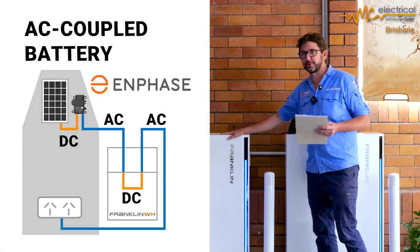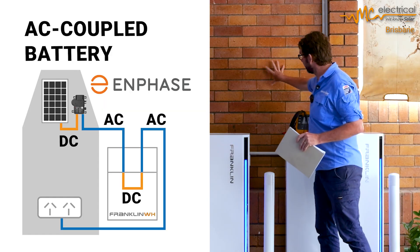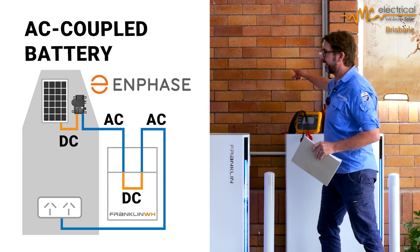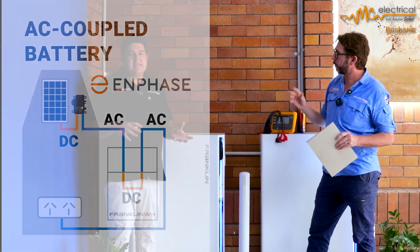With this situation here we've chosen an AC solution. So what's happening is we're getting the DC power from the panels on the roof, going into an inverter to AC, then back to DC again to charge the battery, then back to AC. It's sort of DC, AC, DC, AC.